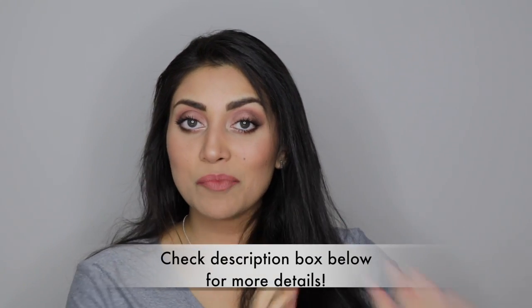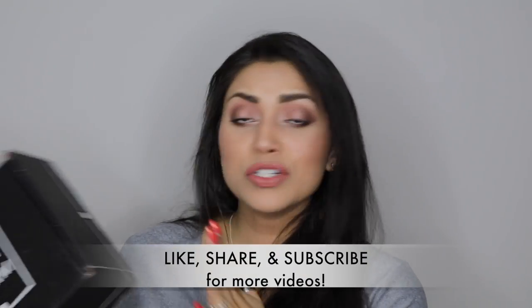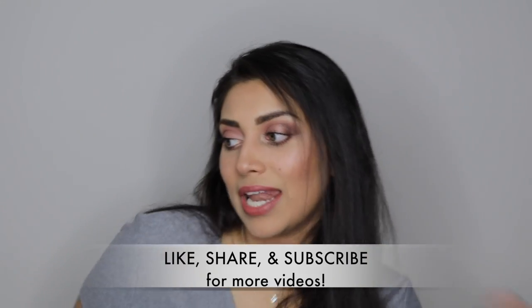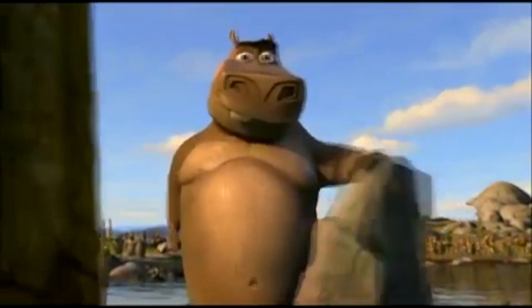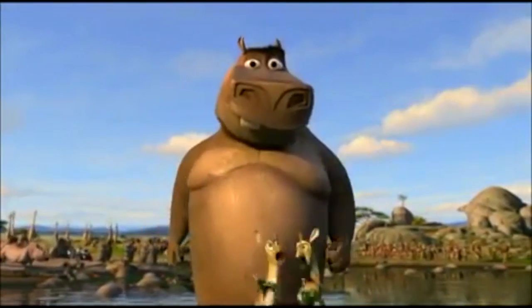Hey guys, welcome back to my channel. So today I have my BoxyCharm to share with you guys, and this box is very chunky — a very, very chunky box. Reminds me of that song, you know? I like them big, I like them chunky. No Madagascar fans out there?